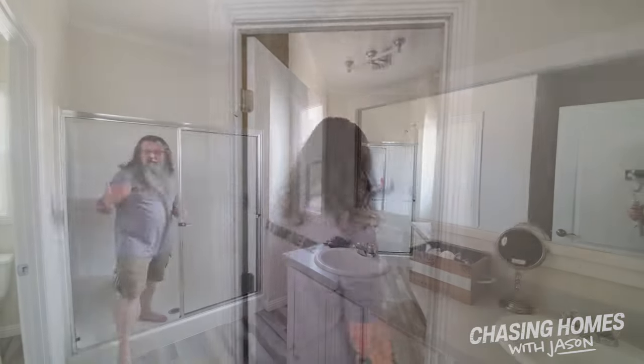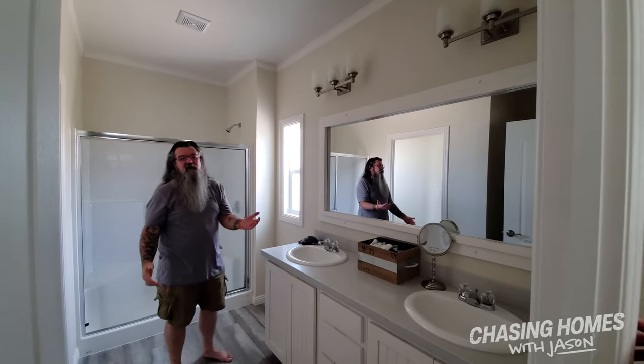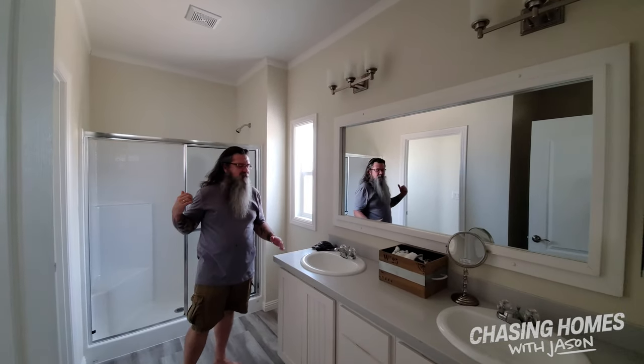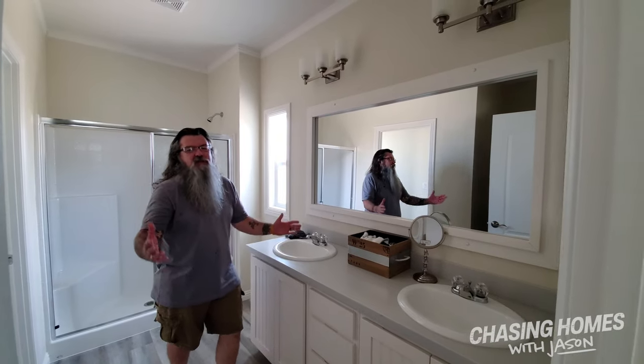Let's take a look at the master bath. To have a walk-in shower is almost a given in modern manufactured housing — most of the floor plans we see have that. We've carried the farmhouse look all the way from the kitchen back here into the back part of the house. His and hers sinks. This home is absolutely gorgeous.